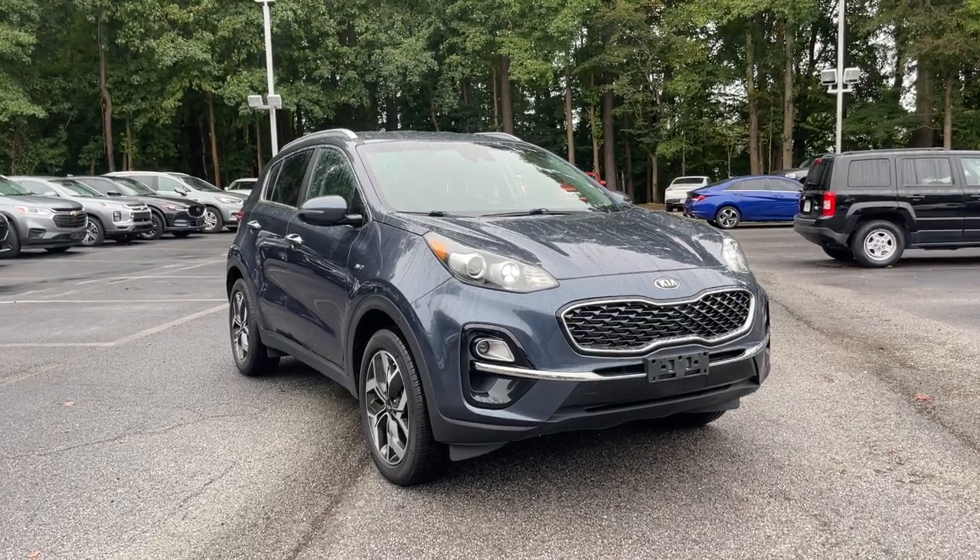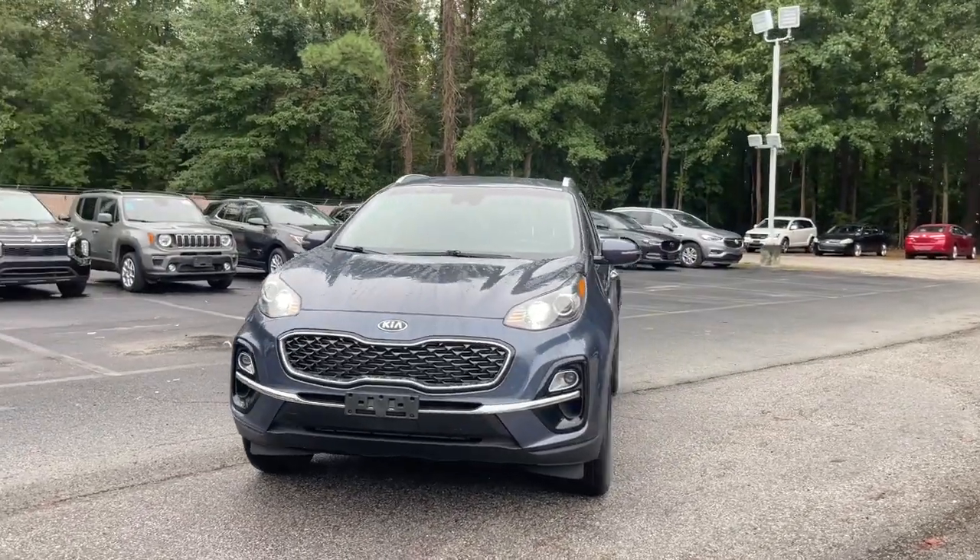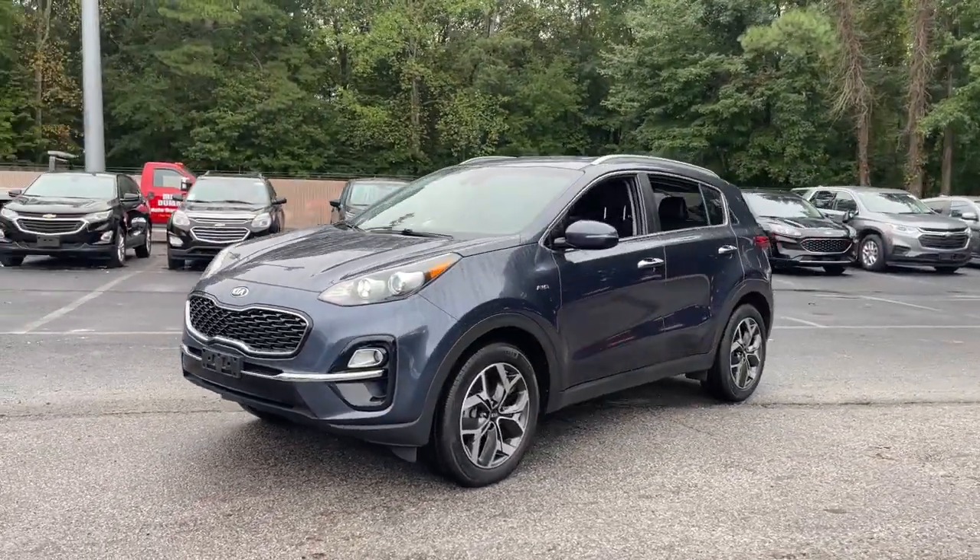Get acquainted with the 2020 Kia Sportage. With less than 40,000 miles on the odometer, this vehicle stands out from the rest.